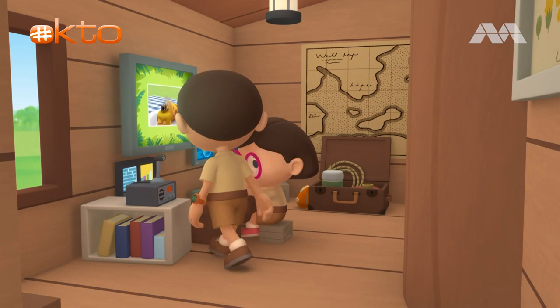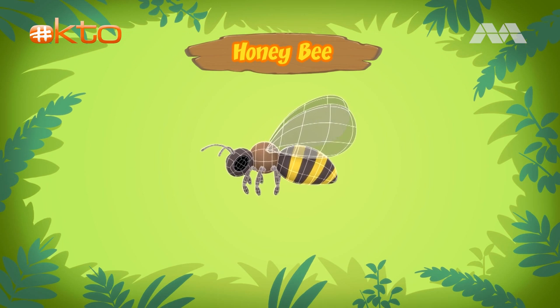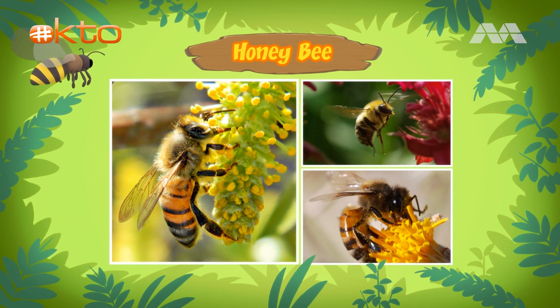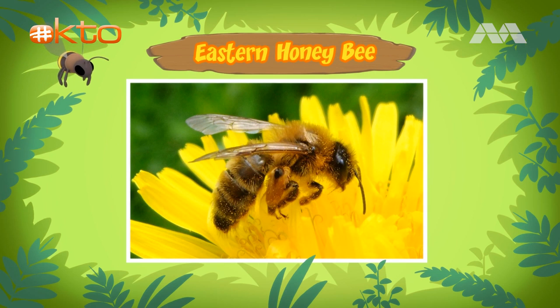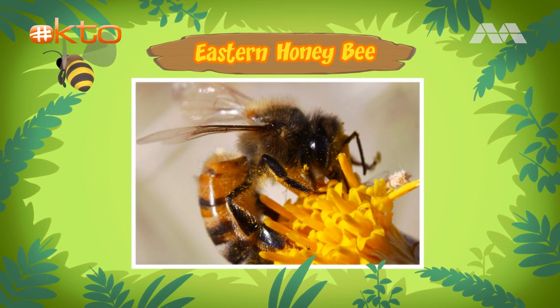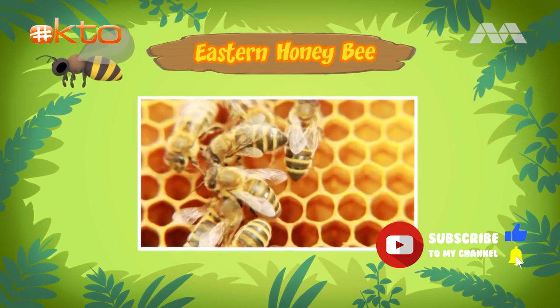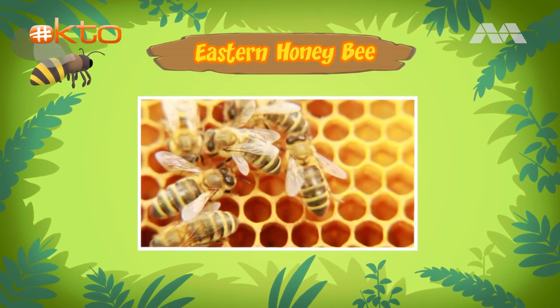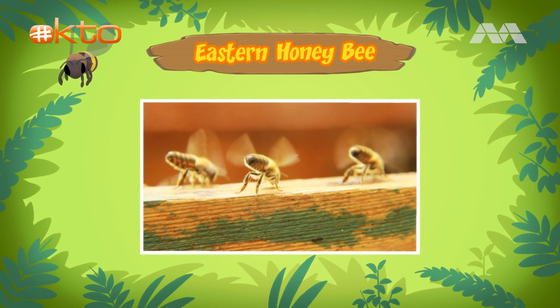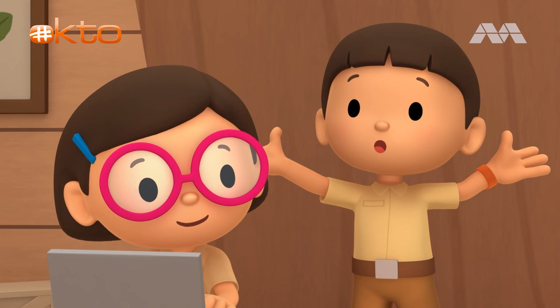Hi Katie, did you find anything? Hi Leo — this bee is a honeybee. A honeybee? Yes! There are many different types of bees, but this one is an eastern honeybee. It has distinct golden yellow and brown stripes across its body. Eastern honeybees come from south and southeast Asia. The worker honeybees collect nectar from flowers, return to the beehive, and give the nectar to other workers, who put it in the honeycomb cells and fan it with their wings to change it into honey — that's how honey is made!